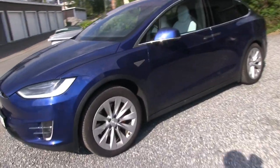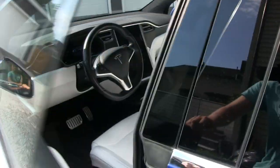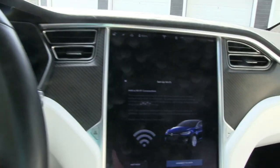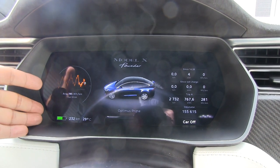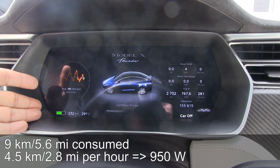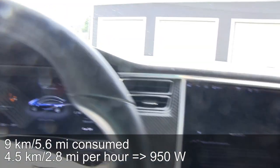It's been about 2 hours now since I left the car in the sun with the air conditioning on. Let's see how it is. Still nice and cold in here. Still 29 degrees Celsius outside — same temperature. The sun has moved a quarter, but we consumed 9 kilometers so far. That means 4.5 kilometers per hour spent, and that equals 950 watts.